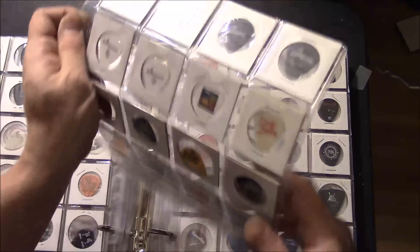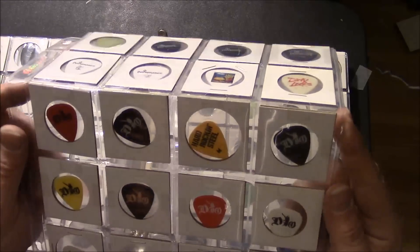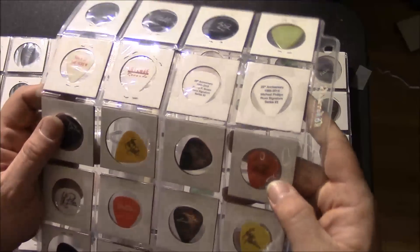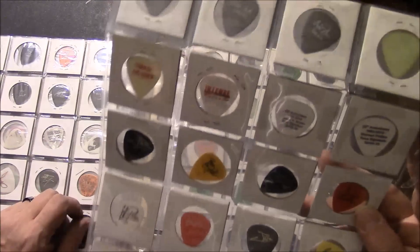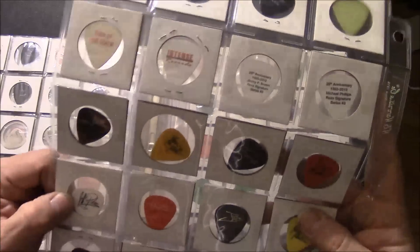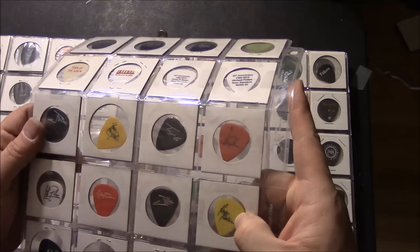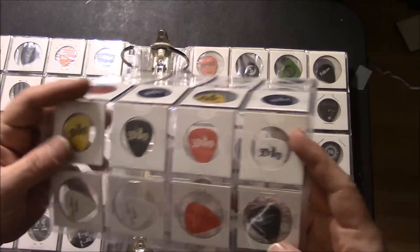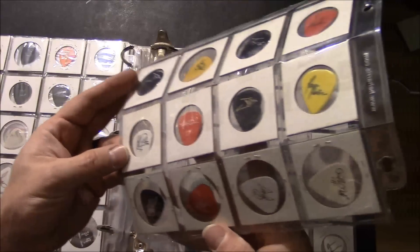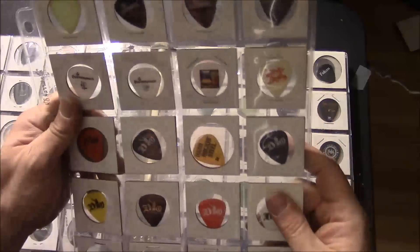A promo pick for Turn of the Screw, and the rest of these two spots down here are all Dio picks: Vivian Campbell, Tracy G, Vivian Campbell again, Jimmy Bain — who of course just recently passed away — Jeff Pilson from Dokken who also played with Dio, and Rowan Robertson who played on one album for him. On the bottom here, these are all Trans-Siberian Orchestra picks — Paul O'Neill, Chris Caffrey.